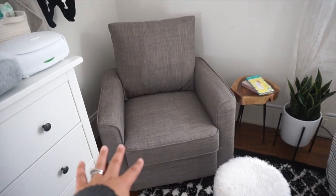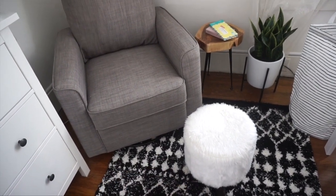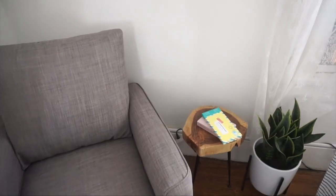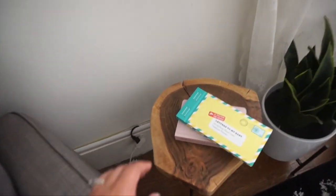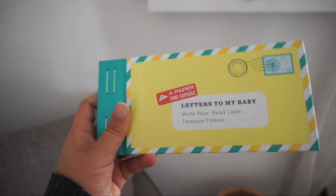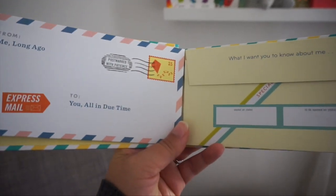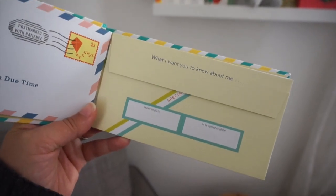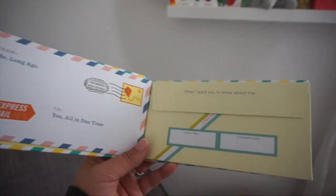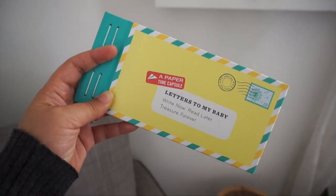This is going to be our nursing area. I got this chair from Bye Bye Baby, and a little stool that I've had for years — I'm sure it'll come in handy to elevate my feet. My sister got me this adorable book called Letters to My Baby. You can literally write the cutest letters to your baby and store them, and when they get older you can read it to them. It's so sweet — I love little things like this.